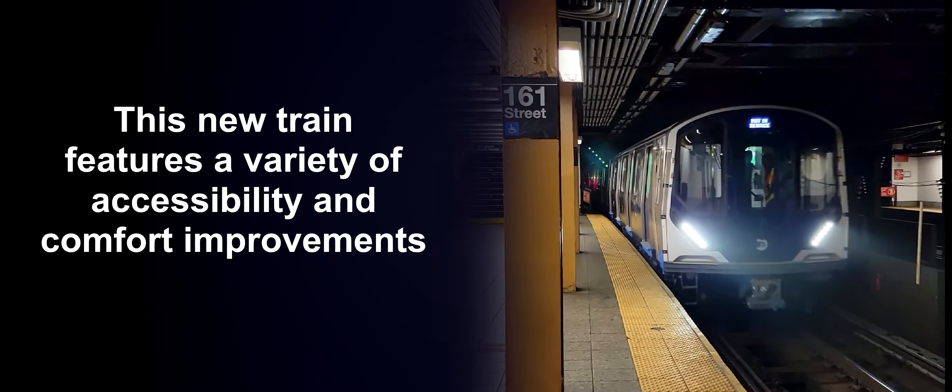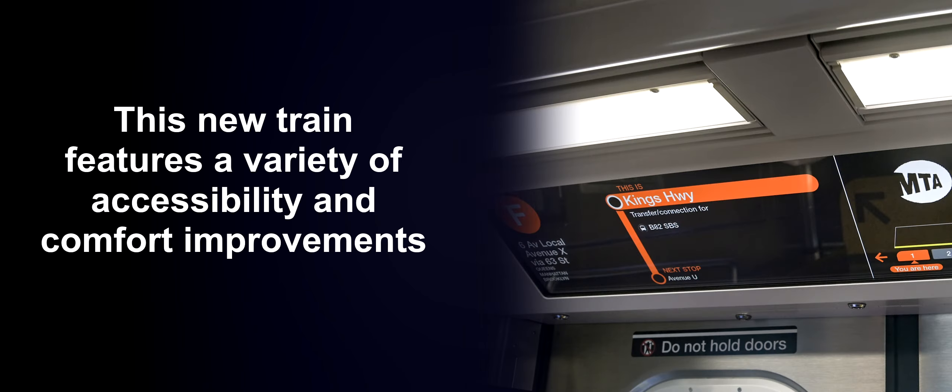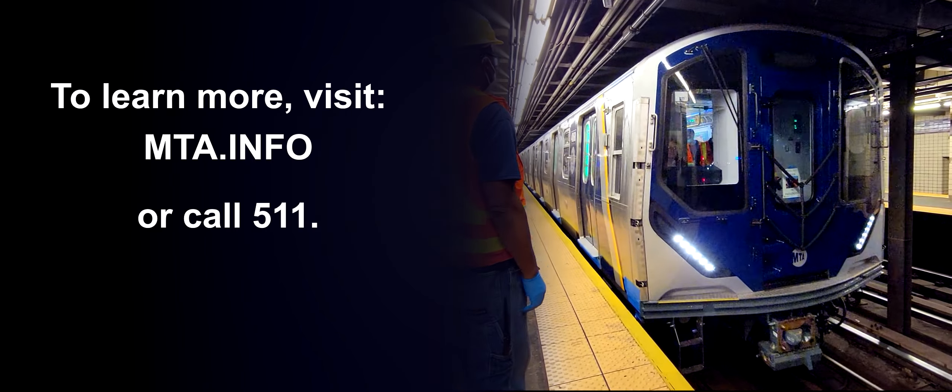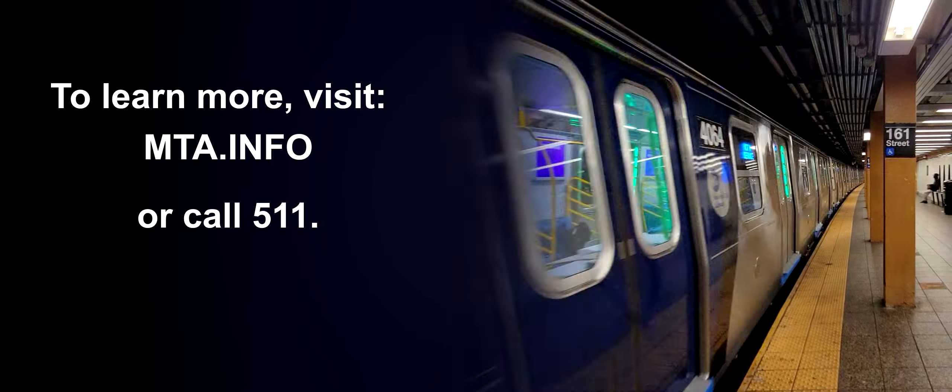Welcome aboard the new R211 subway car. This new train features a variety of accessibility and comfort improvements to enhance your riding experience. To learn more, visit mta.info or dial 511.